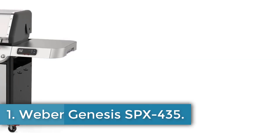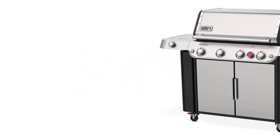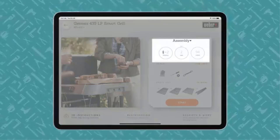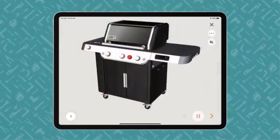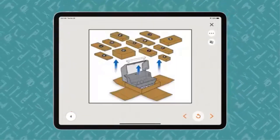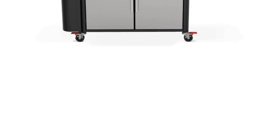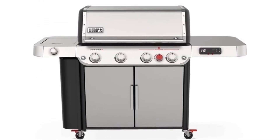Weber Genesis SPX 435. The Weber Crafted Outdoor Kitchen Collection offers a versatile grill experience with dimensions of 35.5-inch D x 30.75 W x 31 H, designed for heavy-duty use in a sleek stainless steel finish. This gas grill allows users to expand their culinary repertoire beyond traditional grilling by enabling searing, roasting, baking, steaming, and stir-frying with custom-fit grillware, sold separately.